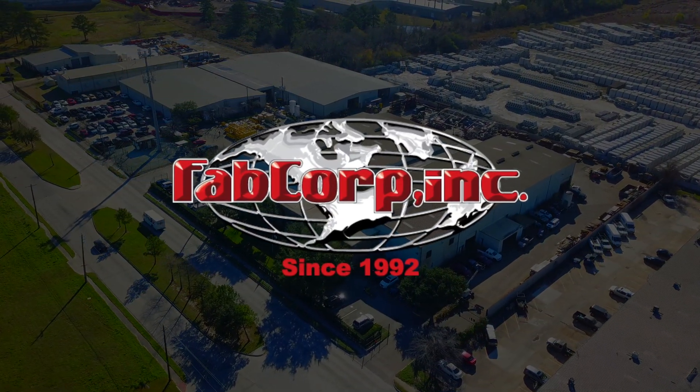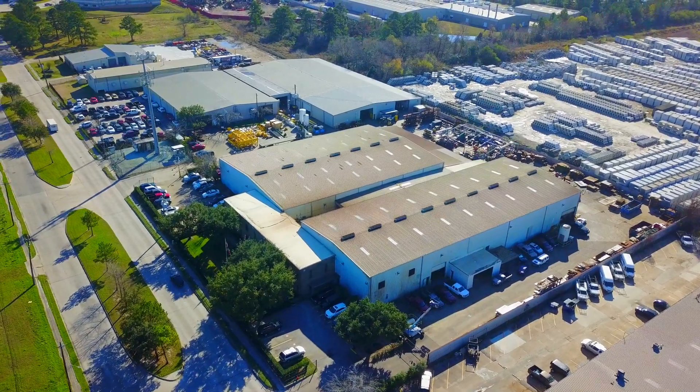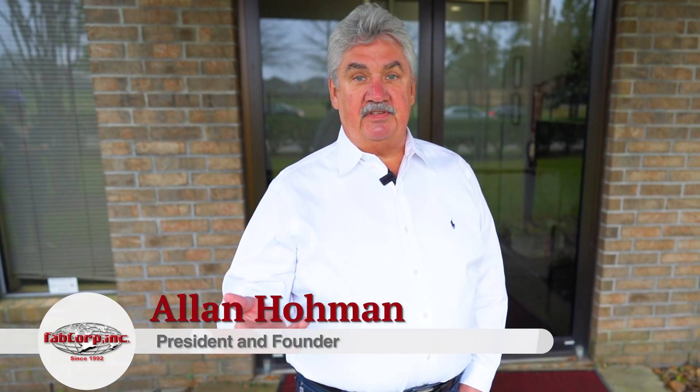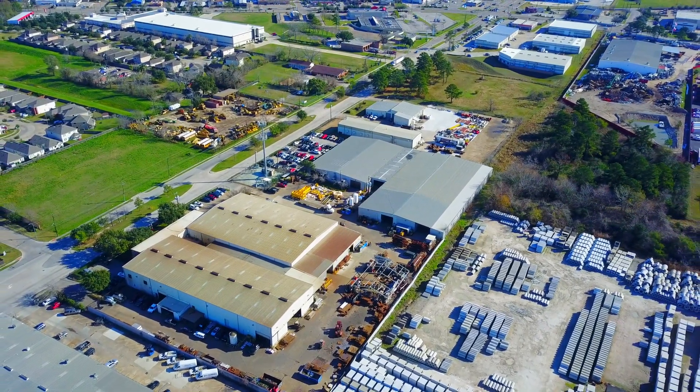Hello, my name is Alan Homa, co-founder and president of FAPCorp, right here in Houston, Texas. Today we're going to go on a tour, and believe it or not, this entire tour is on the same campus. All the components that make up our large weldments, and any weldment actually that we do here at FAPCorp, are made on this campus.